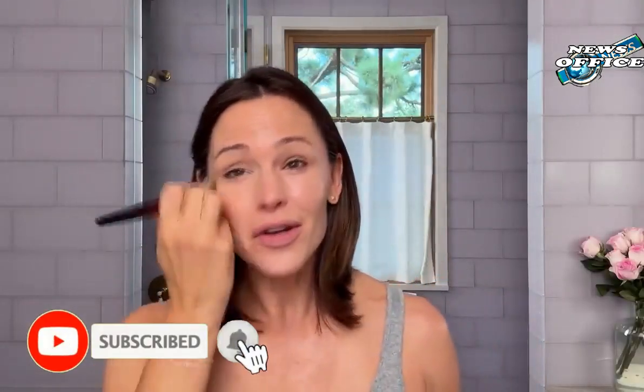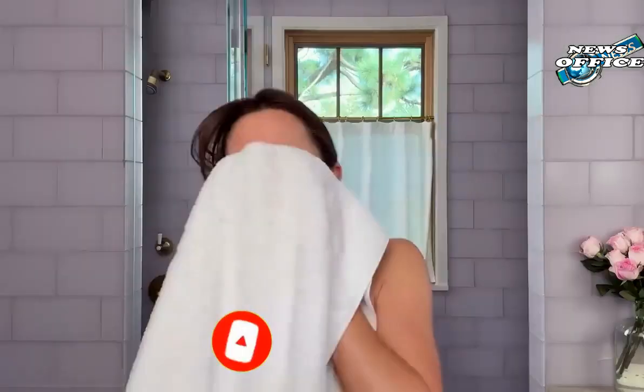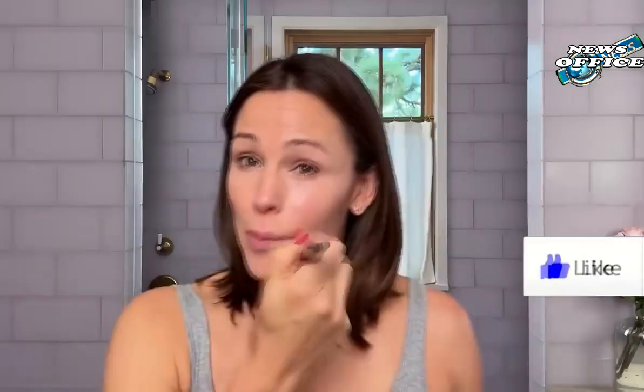This is Virtue Leave-In Conditioner. Don't be scared off by conditioner — you can use it after you've already conditioned your hair. It's very lightweight and it's a great detangler. Apply it at the bottoms, up to the middle, Garner continued, spraying her damp locks.